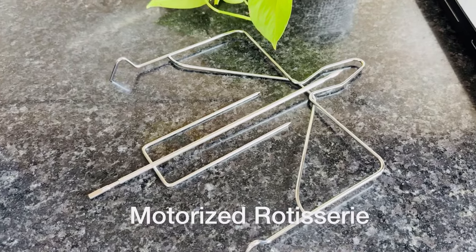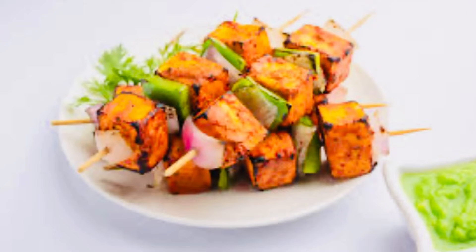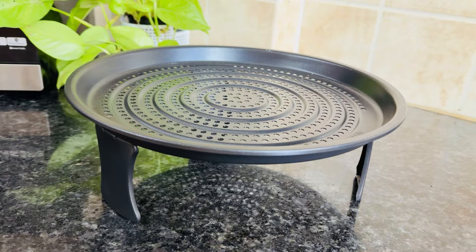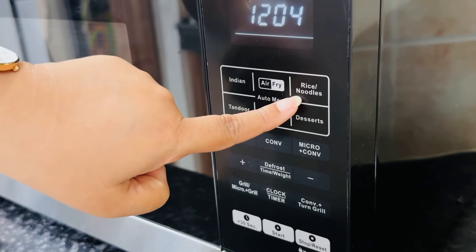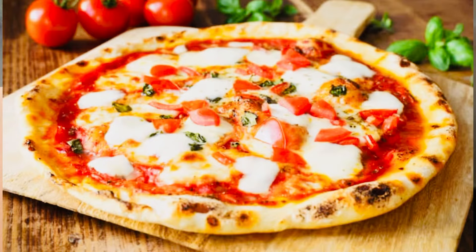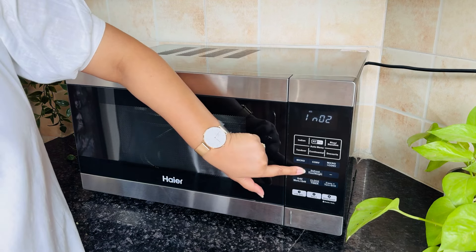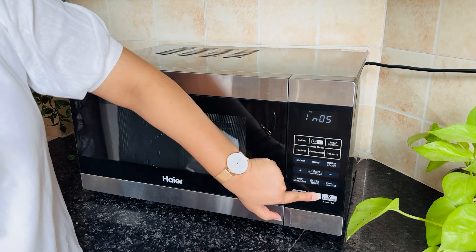You also get an additional tray with a motorized rotisserie, which is perfect for grilling with auto rotation giving uniform results. You can make paneer tikka, kebabs, meat, and more — basically set up a barbecue at home. The grill function is for sandwiches, aloo tikkis, and veg kebabs. The solo mode is for tea, pulao, pasta, and food reheat or defrost. Whatever you want to cook — grill, convection, reheat — just press the button, set the timer, and you're good to go.